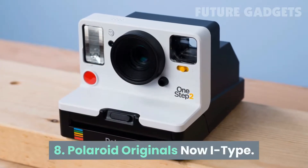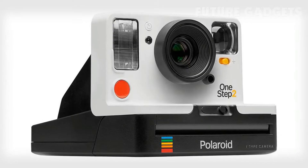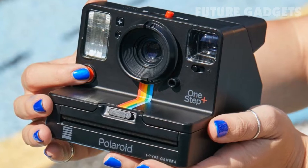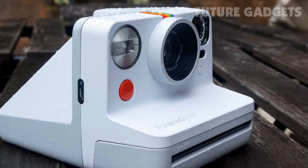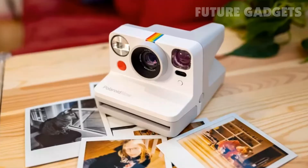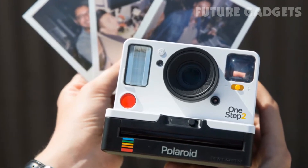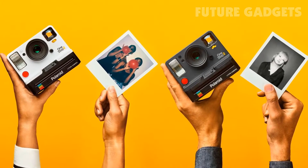8. Polaroid Originals Now I-Type. This fresh take on a classic looks like something your grandparents used, but it has a ton of new bells and whistles under the hood. The Polaroid Originals Now I-Type comes in 10 fun colors, has a fast autofocus system, and prints come out in sharp, vivid color with lots of detail. All new this year, this boxy instant camera comes equipped with dual lenses, a digital photo counter, and a flash system that works even in the dark.